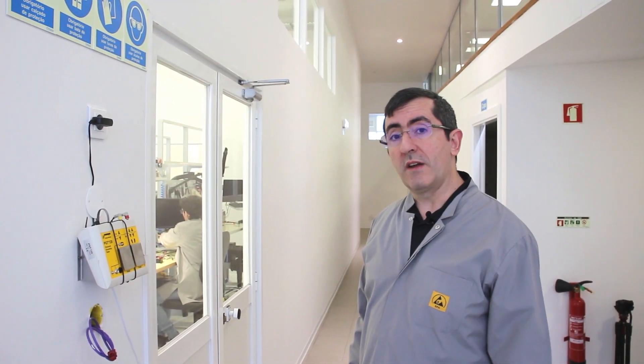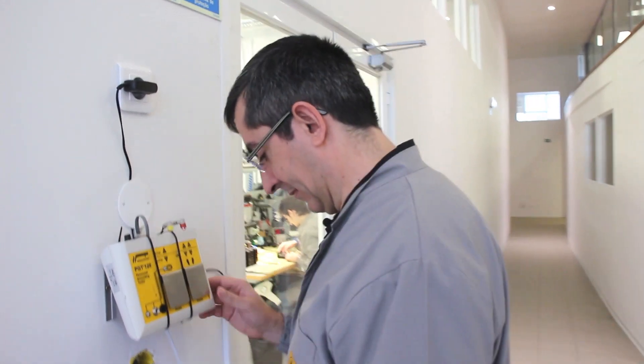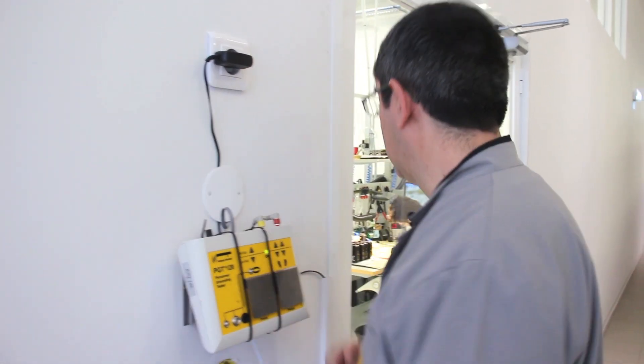Okay, so right now we are about to enter the production room. The production room is ESD safe. It does require us to wear conductive clothing and shoes, so that we are compliant with the ESD rules required to build the cameras. Since this is a restricted access location, we have to make sure that whoever goes in is actually protected. We have this device over here that detects if the conductivity of the shoes is correct. Let's try it out and see if the door works. It did work.